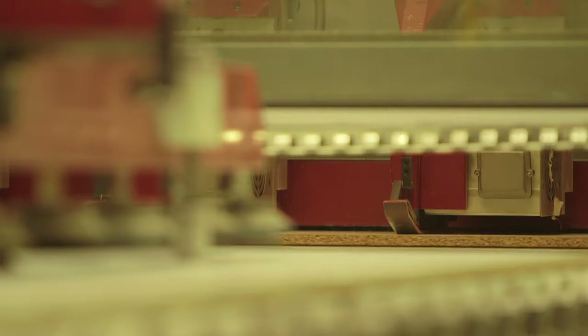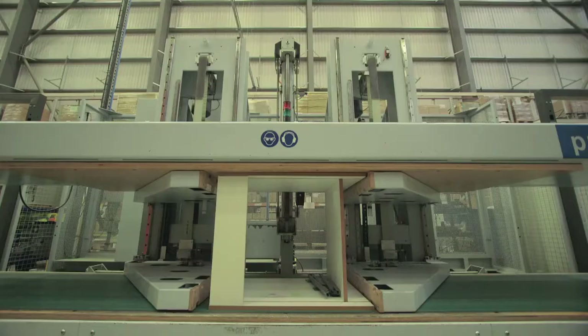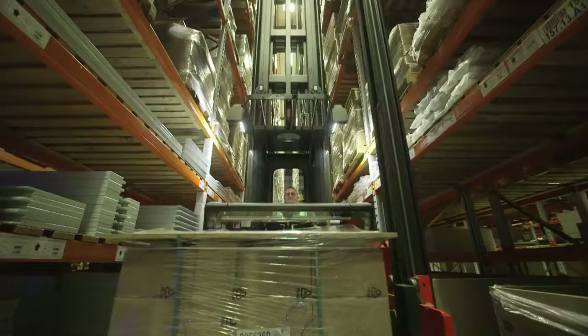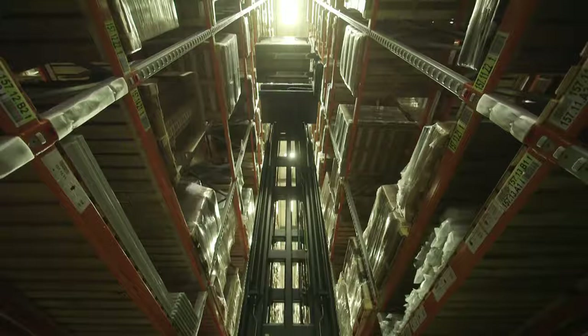They contain state-of-the-art cutting, painting, drying and assembly equipment. A seven-story high warehouse holds our stock of raw materials and our own brand appliances.